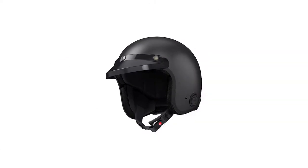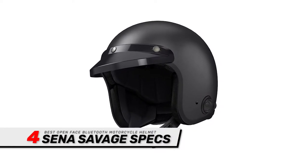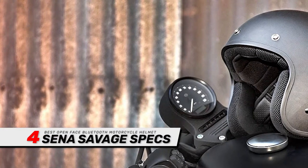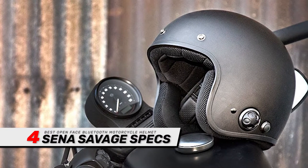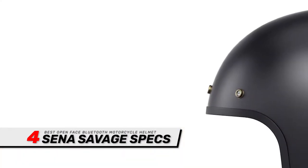Next, we have the Best Open Face Bluetooth Motorcycle Helmet: the Senna Savage. The Senna Savage is an open-face helmet that's great for street riding and commuting. Since it also has integrated Bluetooth, it's a great cruising helmet too. It gives you a great view of the scenery while also letting you keep in touch with your fellow riders.